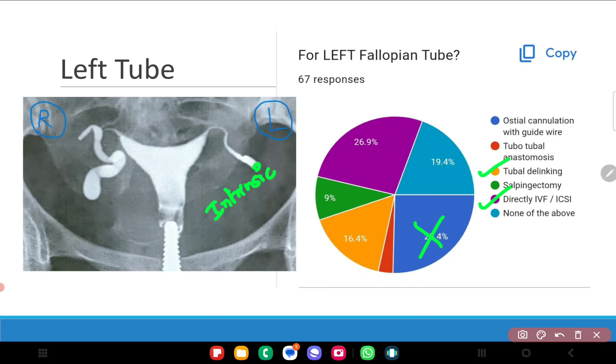Tubal delinking may also be considered a possibility if there is a hydrosalpinx; however, this particular tube does not look like it has a hydrosalpinx when you compare it with the right tube. So if the tube does not contain any fluid, delinking it may not really be required. If the patient is definitely going for IVF and you find that the left tube is also damaged, you may choose to delink both tubes — but going purely by the HSG picture alone, tubal delinking is not something I would pick offhand.